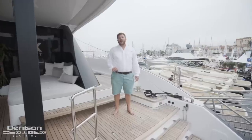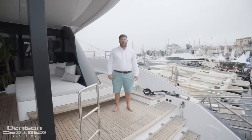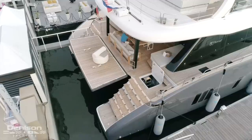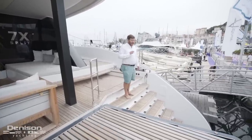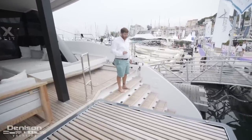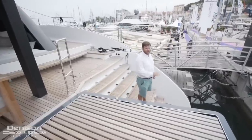Under where I'm standing right now is access to one of the two mechanical spaces on the Sunreef 80. One of the most important areas on any catamaran is the sugar scoop, and on the Sunreef 80 I absolutely love it — a nice gradual entry into the water with swim ladders on both starboard and port. Whether fishing, diving, snorkeling, or just hanging out, the sugar scoop is always one of my favorite areas on a catamaran.